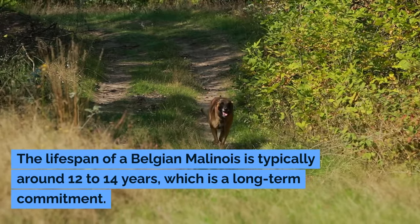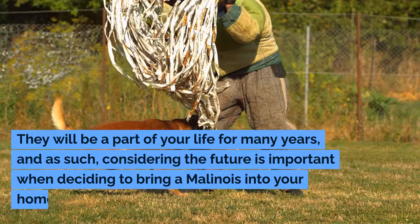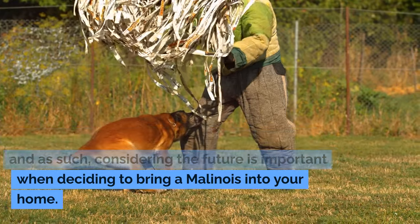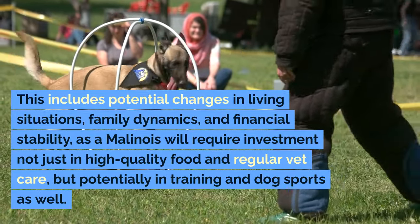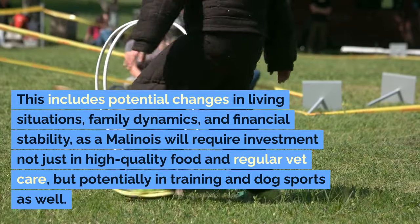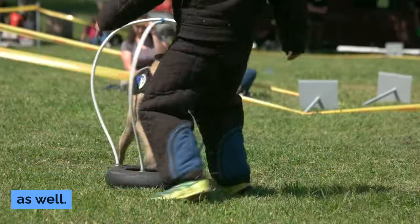The lifespan of a Belgian Malinois is typically around 12 to 14 years, which is a long-term commitment. They will be a part of your life for many years, and as such, considering the future is important when deciding to bring a Malinois into your home. This includes potential changes in living situations, family dynamics, and financial stability, as a Malinois will require investment not just in high-quality food and regular vet care, but potentially in training and dog sports as well.